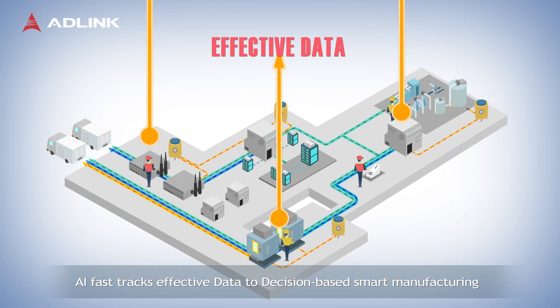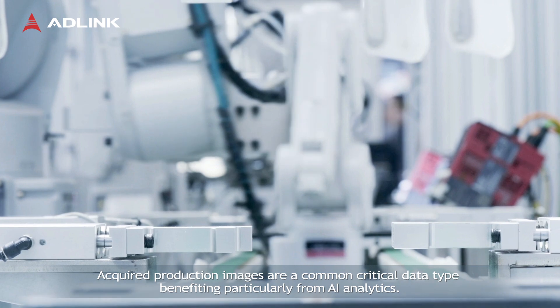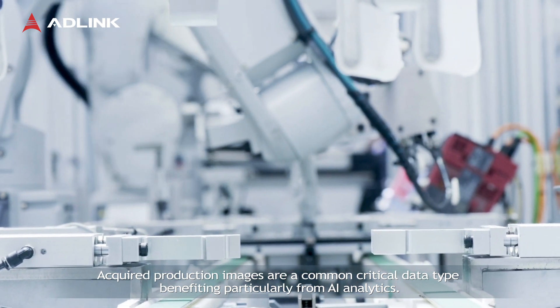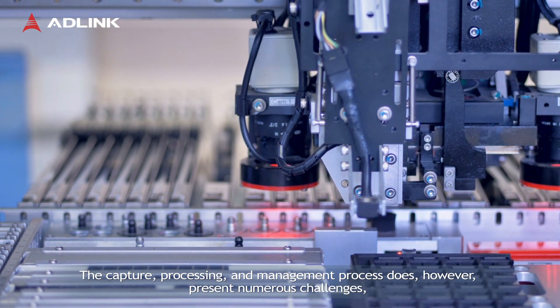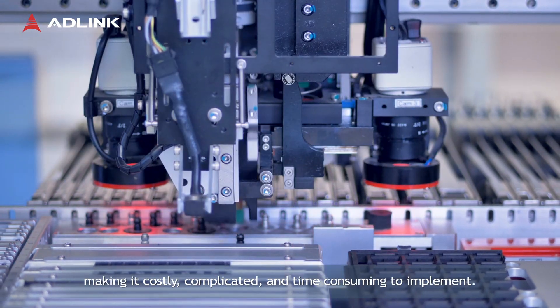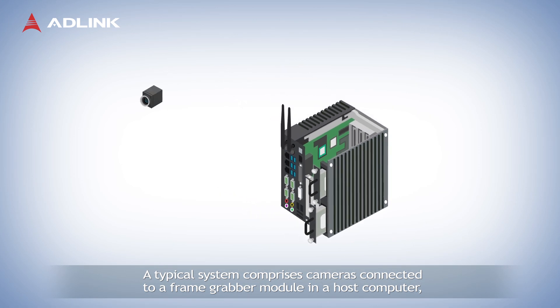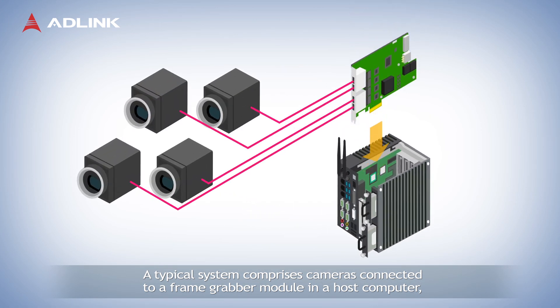AI fast-tracks effective data-to-decision-based smart manufacturing. Acquired production images are a common critical data type, benefiting particularly from AI analytics. The capture, processing, and management process does, however, present numerous challenges, making it costly, complicated, and time-consuming to implement. A typical system may comprise cameras connected to a frame grabber module in a host computer.